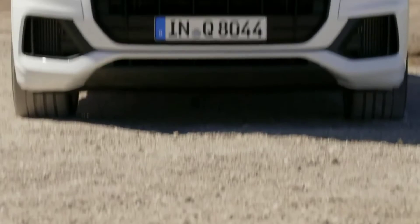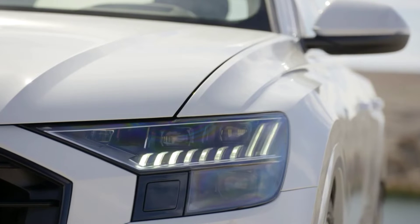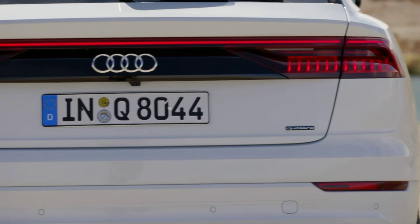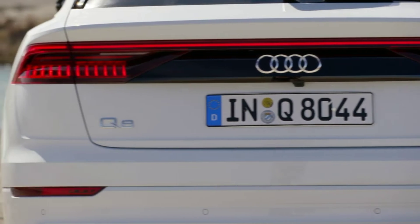On the exterior, you will get a big fat grille on the front, LED headlamps with a special Audi projector setup, 20-inch alloy wheels, and a coupe-like roofline on the C-pillar. On the rear, you will get a stripe light connecting both the tail lamps with a cool welcome treatment.